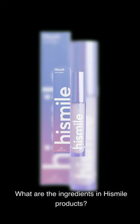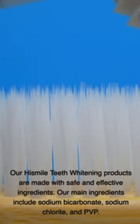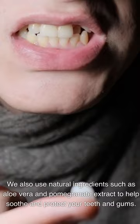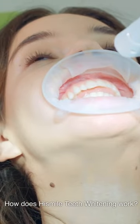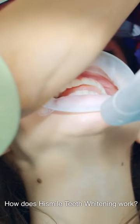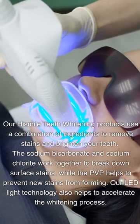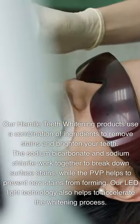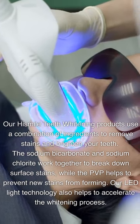Frequently Asked Questions. What are the ingredients in HiSmile products? Our HiSmile teeth whitening products are made with safe and effective ingredients. Our main ingredients include sodium bicarbonate, sodium chloride, and PVP. We also use natural ingredients such as aloe vera and pomegranate extract to help soothe and protect your teeth and gums. How does HiSmile teeth whitening work? Our products use a combination of ingredients to remove stains and brighten your teeth. The sodium bicarbonate and sodium chloride work together to break down surface stains, while the PVP helps to prevent new stains from forming. Our LED light technology also helps to accelerate the whitening process.